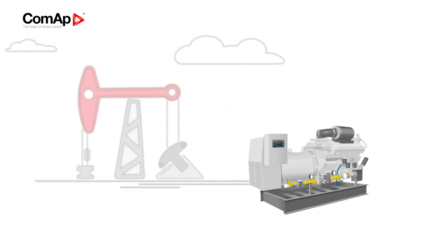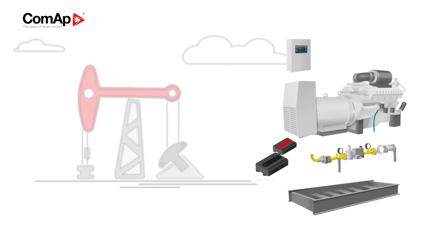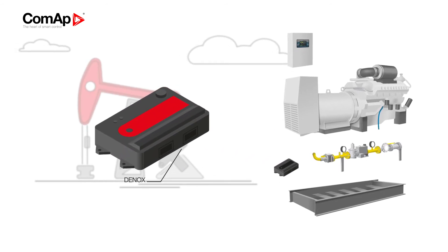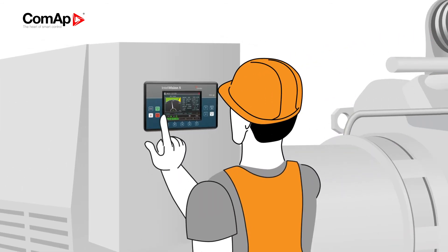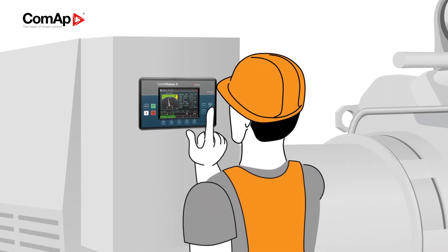The whole solution is driven by our IntelliBifuel controller, while the IntelliBifuel D-NOX secures smooth and continuous operation. And thanks to our innovative IntelliBifuel 5 interface, everything is easy to control.